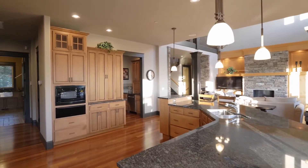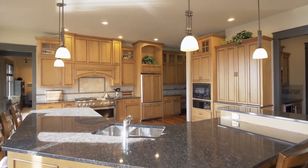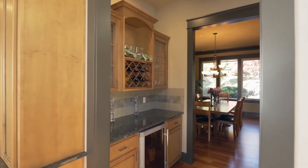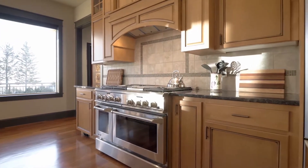The grand kitchen features granite countertops, an elegant island, abundant storage, a butler's pantry, and high-end appliances including a 6-burner gas range.